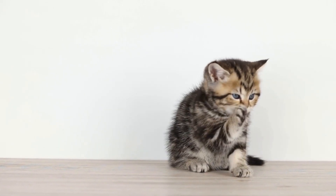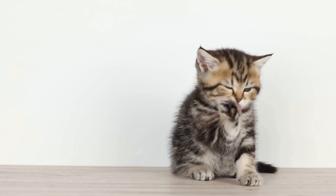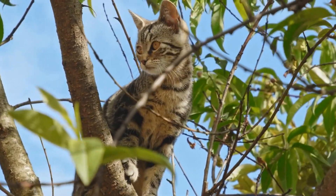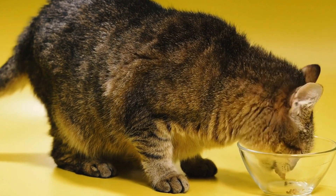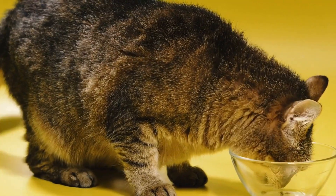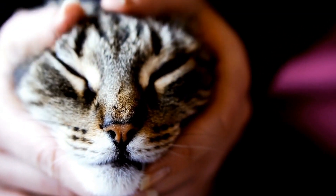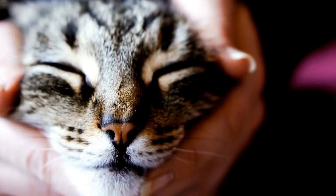Recognizing and addressing fear-based aggression in cats towards specific noises or objects. Cats are known for their independent and sometimes mysterious nature. They can be loving and affectionate creatures, but there are instances where they may exhibit aggressive behavior towards specific noises or objects.